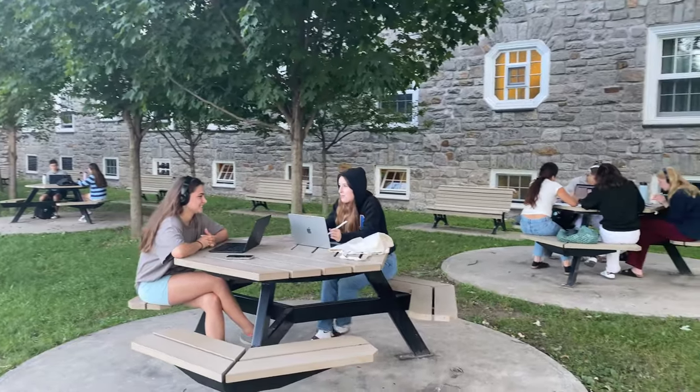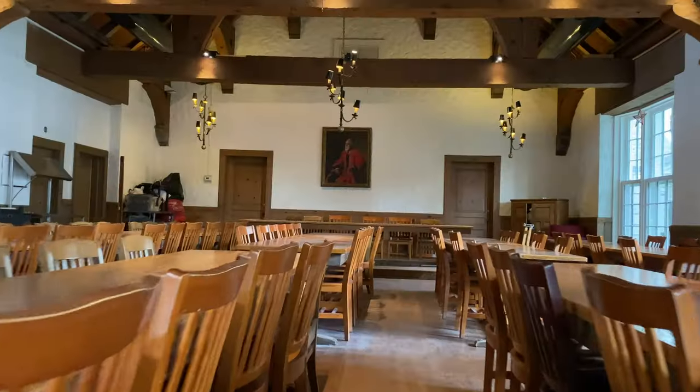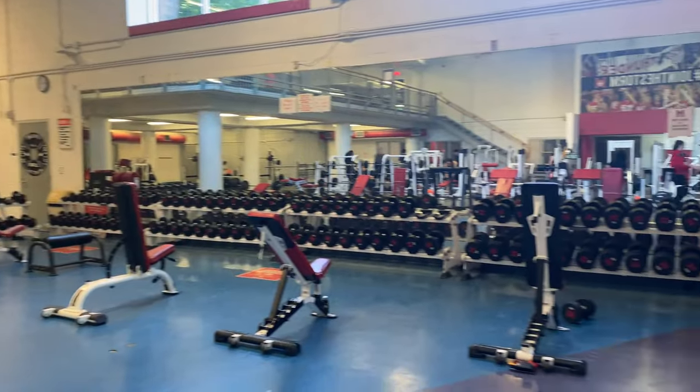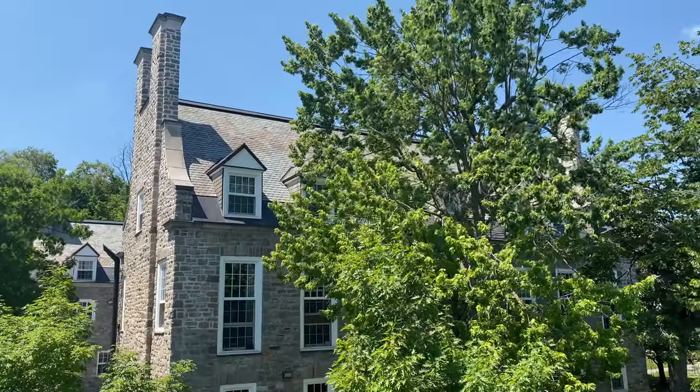If you're looking for a close-knit community, lots of beautiful building features, and proximity to the gym, Mount Royal, and campus, you'll find yourself right at home in Douglas Hall.